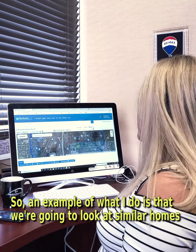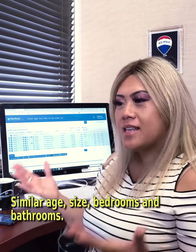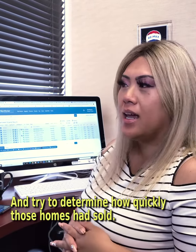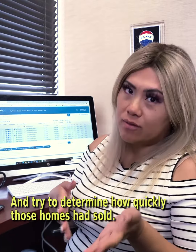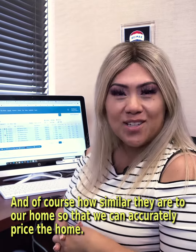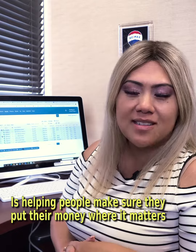An example of what I do is look at similar homes — similar size, age, number of bedrooms and bathrooms — and then try to determine how quickly those homes have sold and of course how similar they are to our home, so that we can accurately price it.